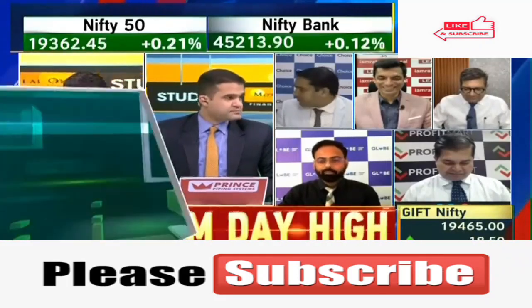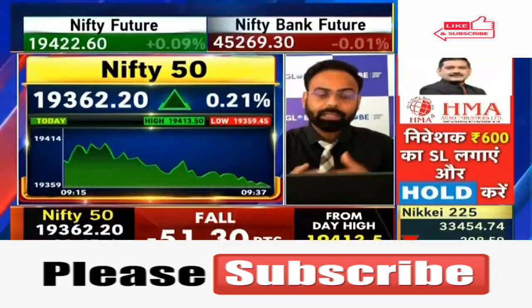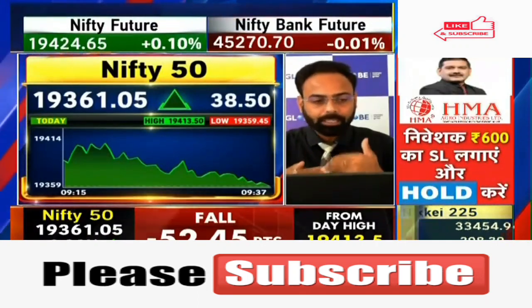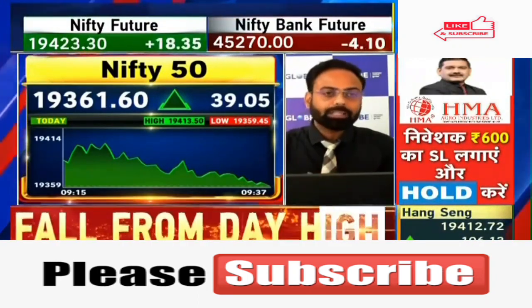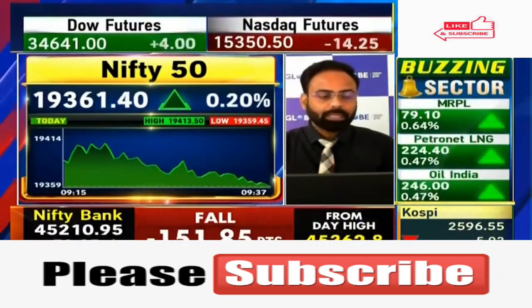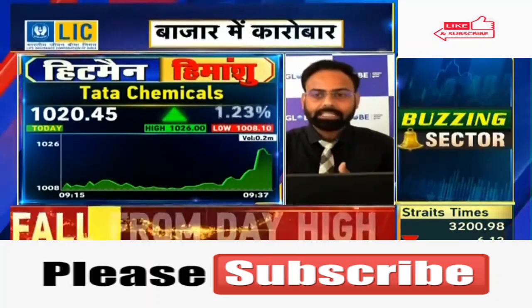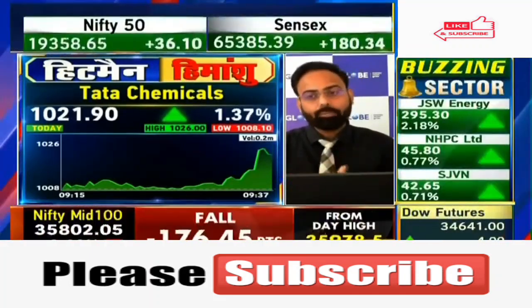It is a stock that was a broadly under-performer, but in this series it is a turnaround because a lot of negative news has held its ground. I'm talking about the Tata Chemicals stock, which is looking at a break-out. I think that if this break-out stays, then there is a potential in this stock of 3-5% move.